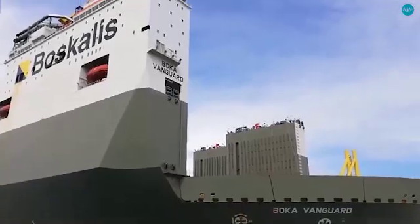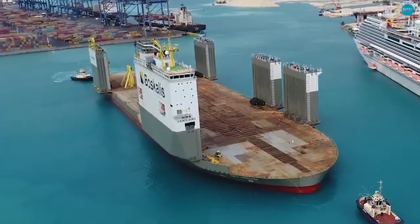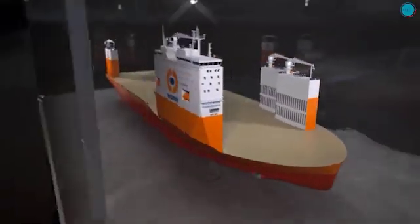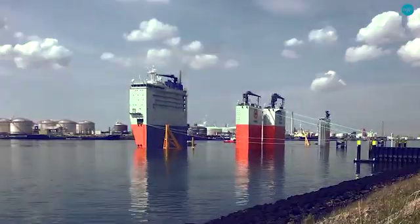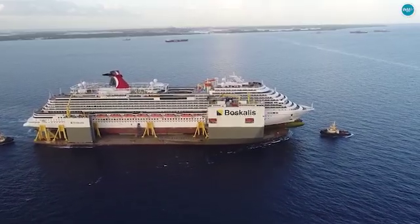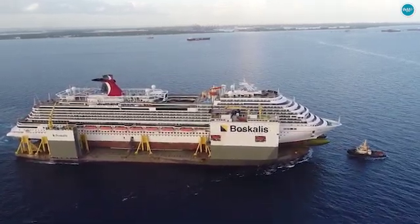The key lies in its ballast tanks. By filling these tanks with water, the ship can lower itself deeper into the ocean. The Boca Vanguard is equipped with multiple ballast tanks, strategically placed throughout the ship, which can be filled with seawater to increase the vessel's draft, submerging the deck below the waterline. This remarkable engineering allows the Boca Vanguard to transport enormous structures across vast distances.